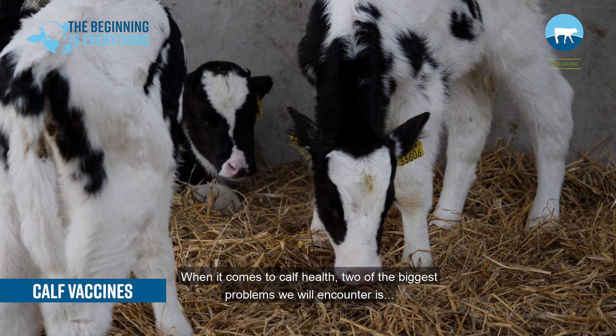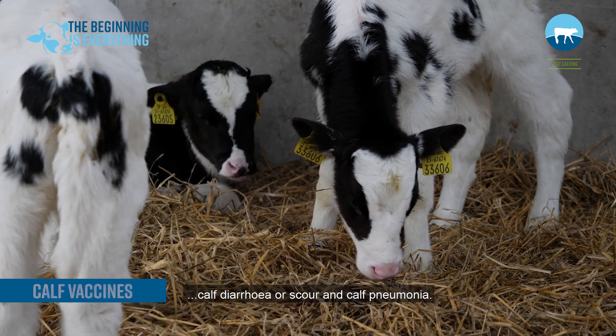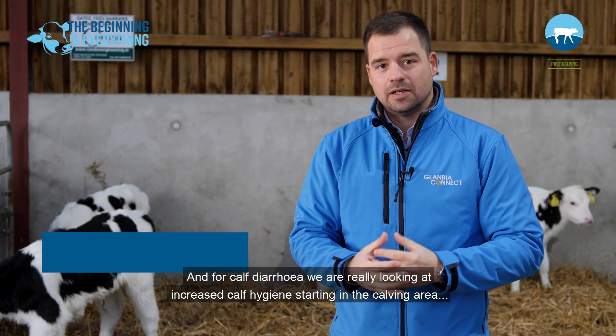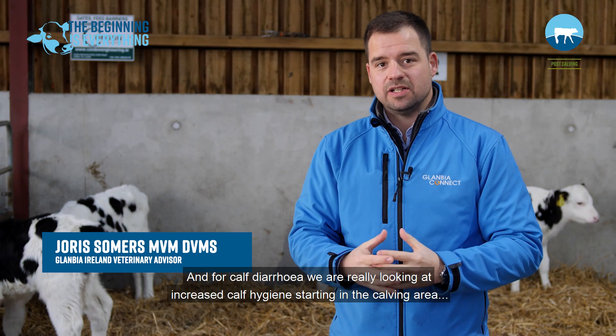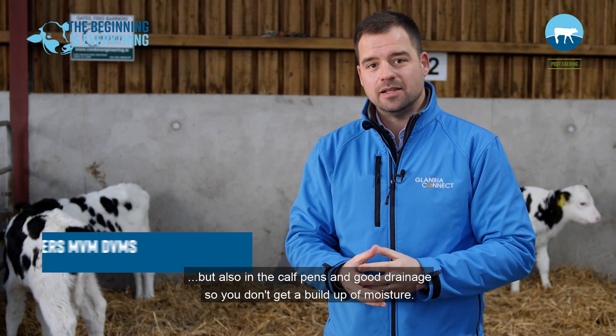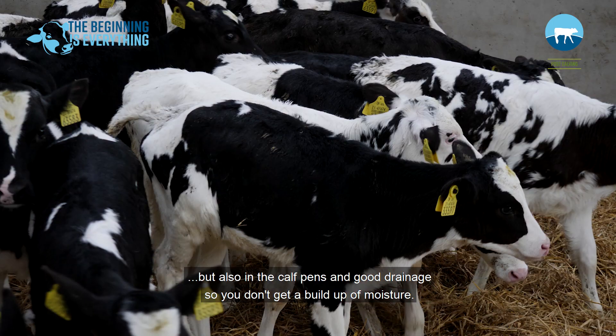When it comes to calf health, two of the biggest problems we'll encounter are calf diarrhea or scour and calf pneumonia. For calf diarrhea, we really are looking at increased hygiene starting in the calving area but also in the calf pens, and good drainage so you don't get a buildup of moisture.